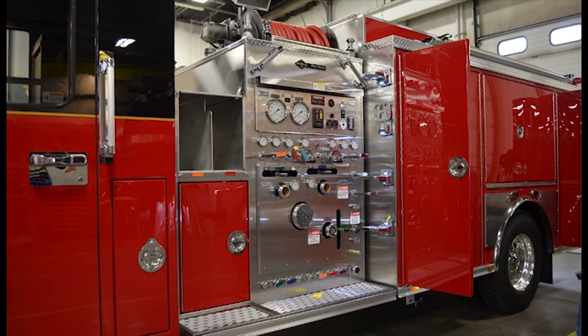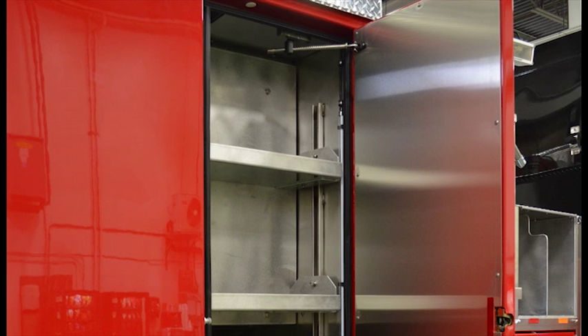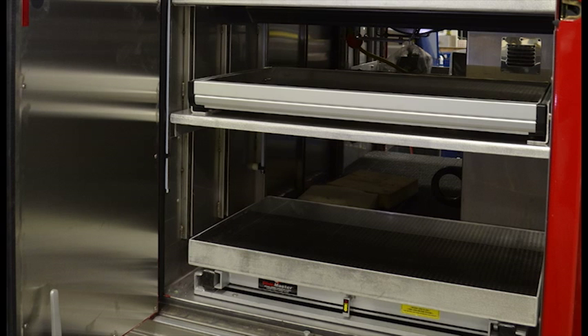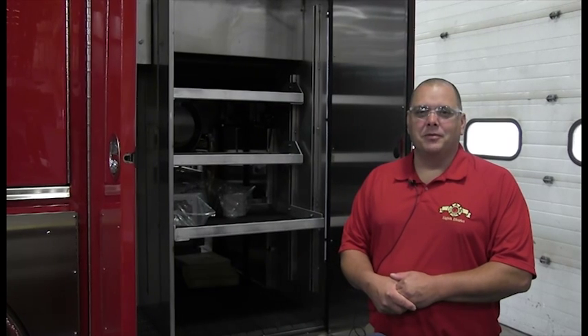Another change we're doing with our rig this year is, with the decreasing resources we have in the city of Lansing, we need to change our engines to a more multi-use rig, so these are going to be rescue pumpers. We did design this to haul more equipment and larger equipment for the future. We're pretty excited about the compartmentation layout and very enthused with what we've seen out here.